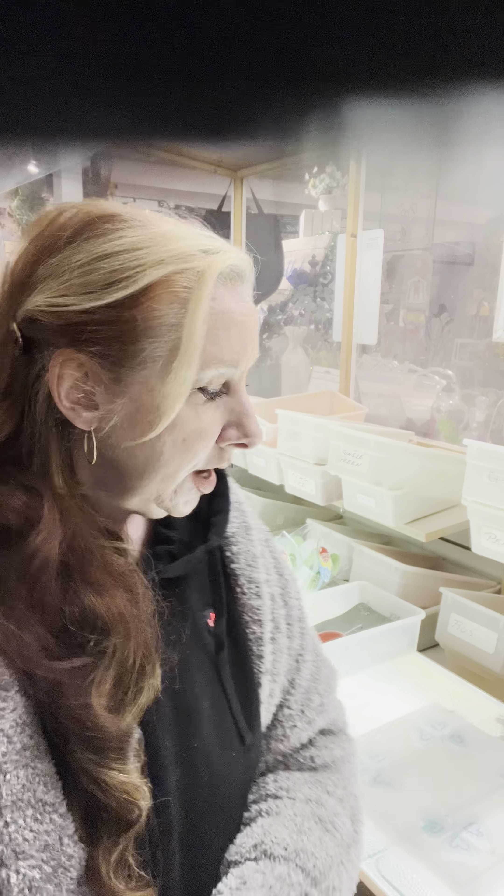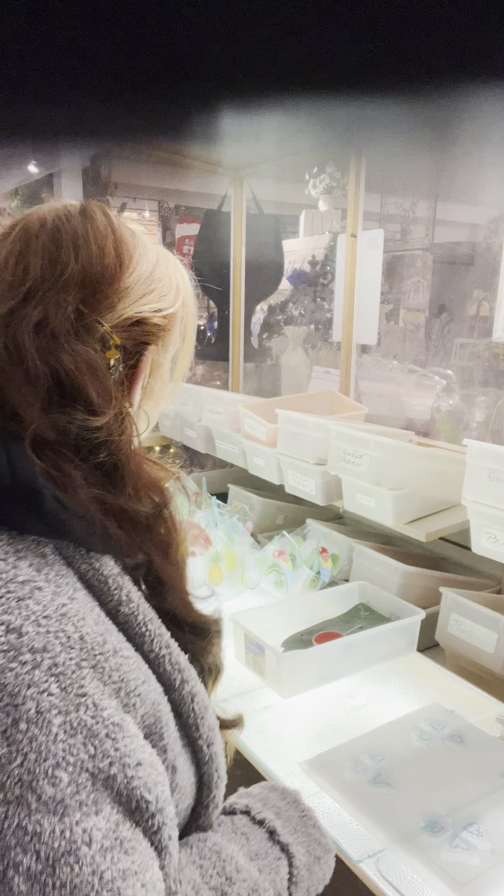I thought I would do something different today and give you a little bit of an action video. Some of you guys are new to our store, whereas some of you have been shopping here for 20 years or more. Even some of the people who have been shopping here for a very long time have never seen me make our art glass here. I wanted to do a promotion on one of the products that we make — our really unusual candle holders that we've made for a really long time.